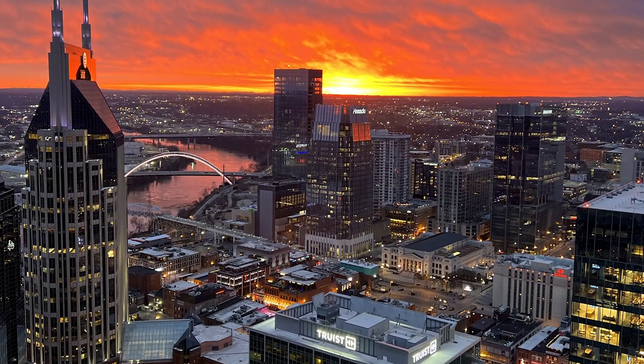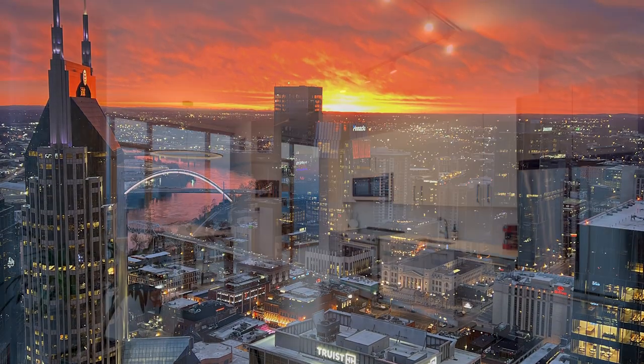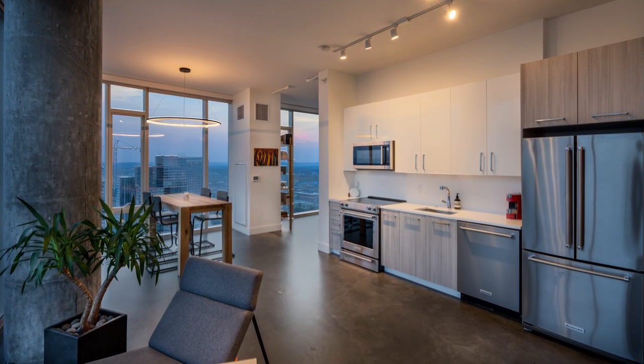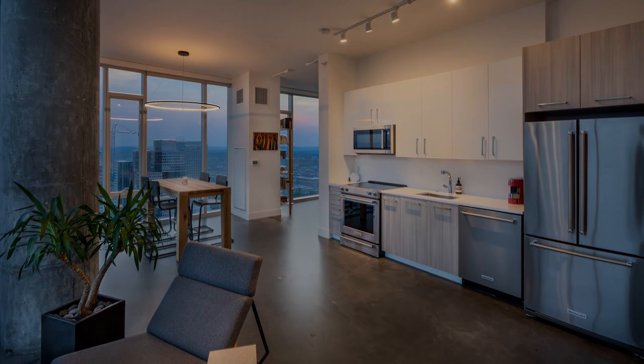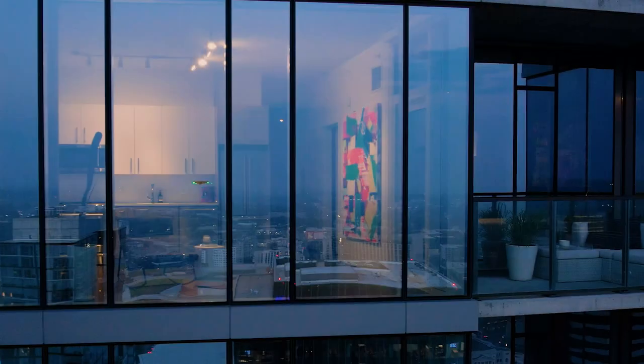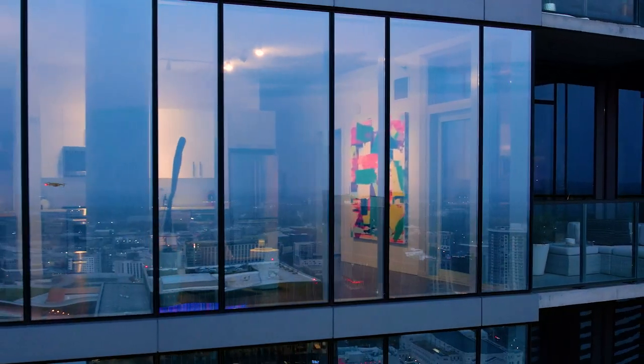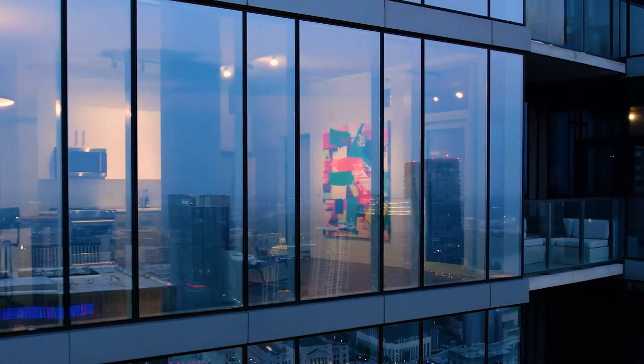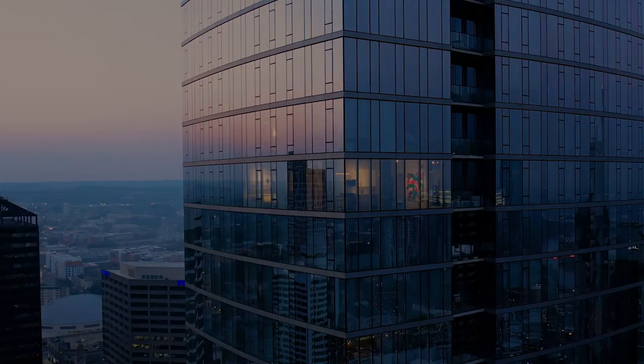Our goal with this condo and the remodel was to really create one of the most stunning, ultra-modern condos in downtown Nashville, and I think we achieved that. It's just been a pure joy and a very peaceful place to live.